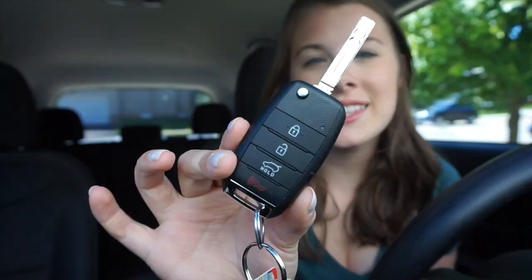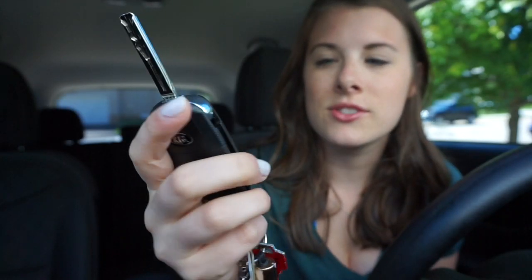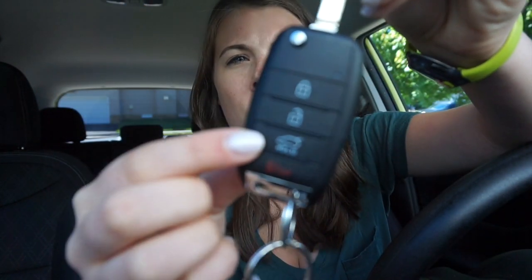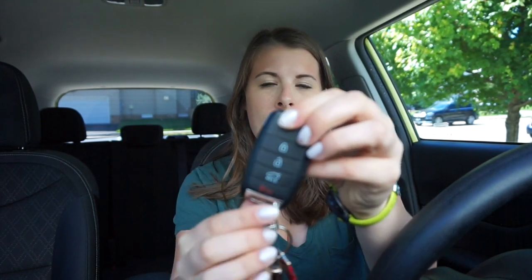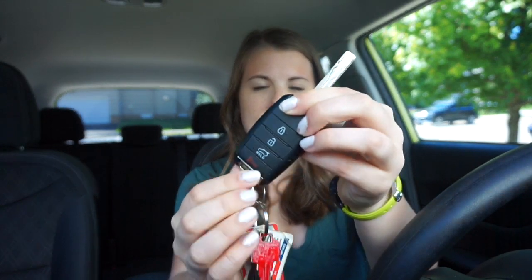So if you want to see my car, stay tuned. This is the key for my car. It has just the lock, the unlock, and then this one — I actually don't know what this one is. It's for the trunk, but if you hold it, it doesn't automatically open; it just opens the trunk only, which I think is kind of stupid. And then you have the alarm — it's like a switch, so you press this button back here and it does that.